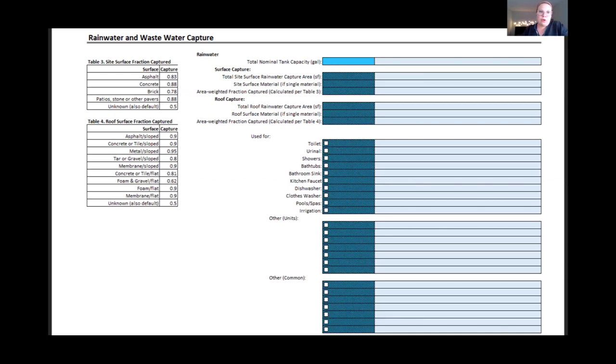The final section covers rainwater and wastewater capture. If a home doesn't plan to capture and reuse any of those three water types, this section can be skipped. If there are plans to collect rainwater, greywater, or blackwater, that can be filled out and applied as a credit to offset indoor and outdoor water use estimates. At the design phase, the verifier calculates the designed water reuse credits based on roof or site surface material and area, planned storage tank size, and planned filtration and purification systems. At final inspection, the WRI verifier visually confirms these same details.